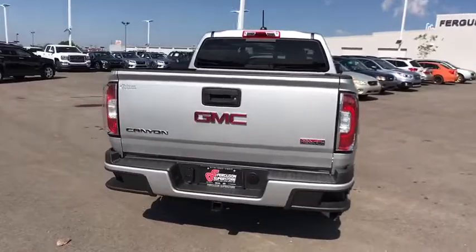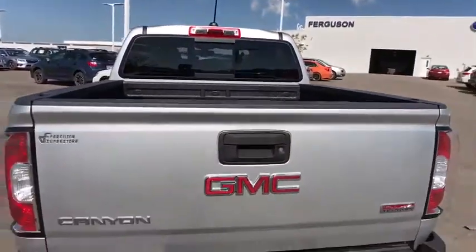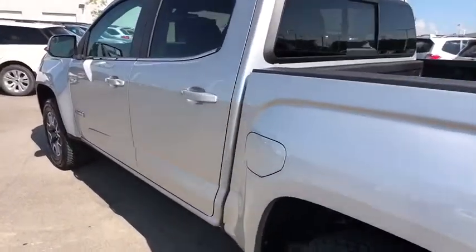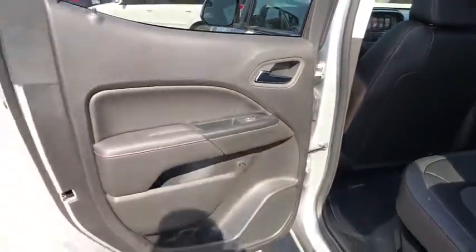Here are some of this vehicle's great options: steering wheel audio controls, traction control, keyless entry, anti-lock braking system, stability control, backup camera, leather-wrapped steering wheel, Bluetooth, power steering, adjustable steering wheel, floor mat.